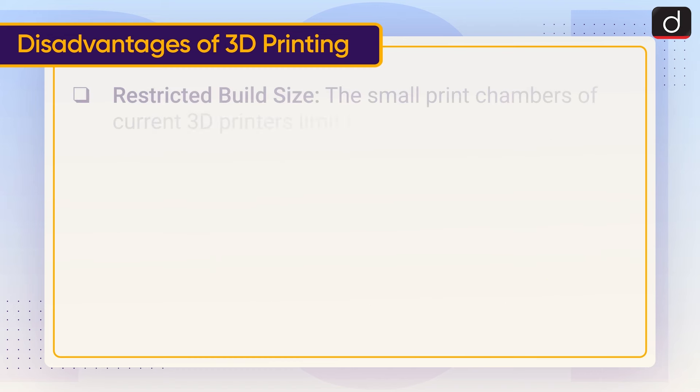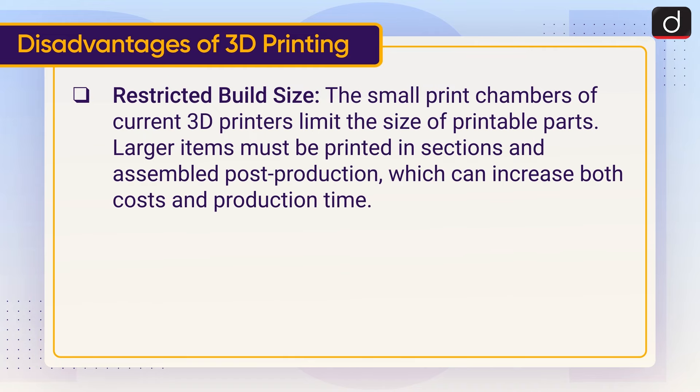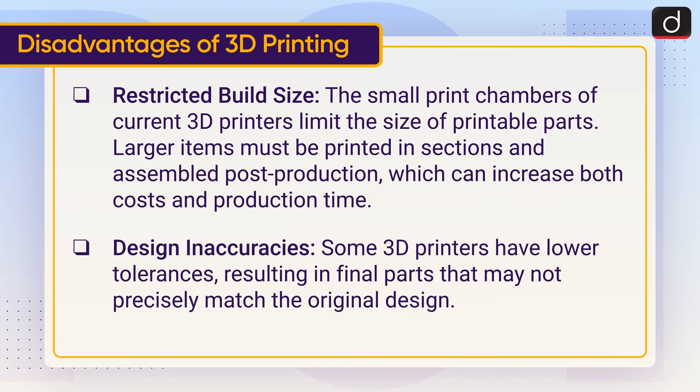Restricted build size: the small print chambers of current 3D printers limit the size of printable parts. Larger items must be printed in sections and assembled post-production, which can increase both cost and production time. Design inaccuracies: some 3D printers have lower tolerances, resulting in final parts that may not precisely match the original design.